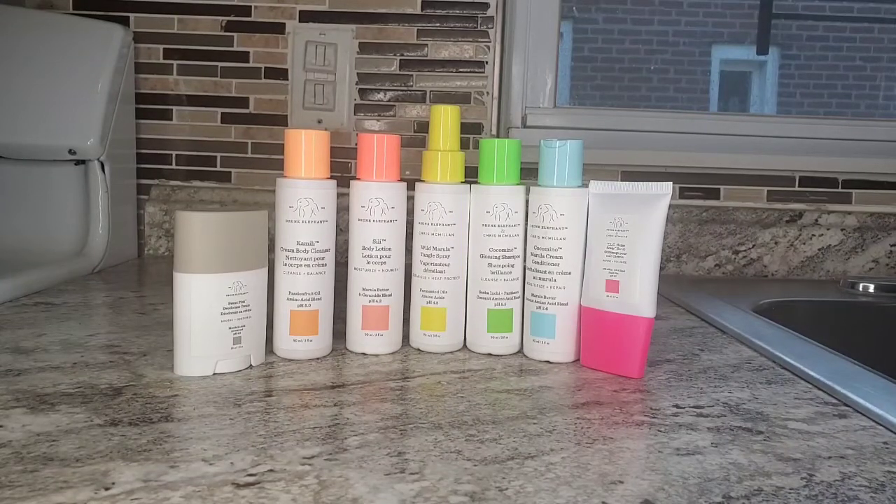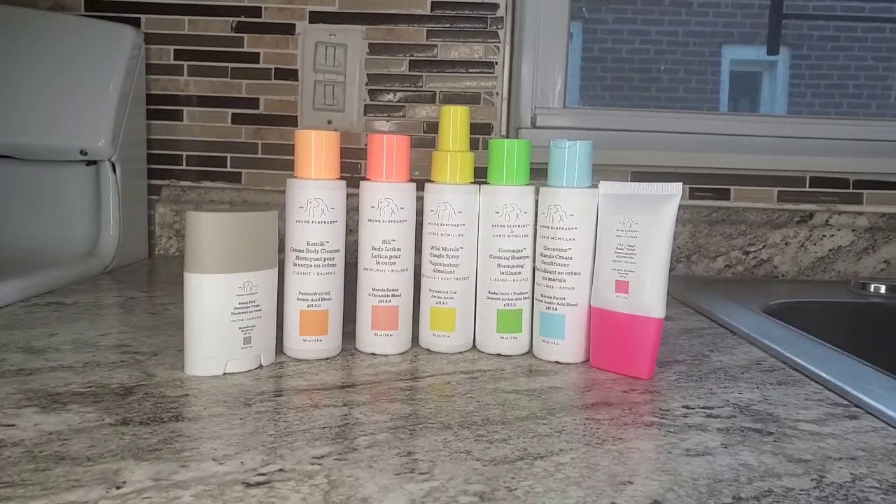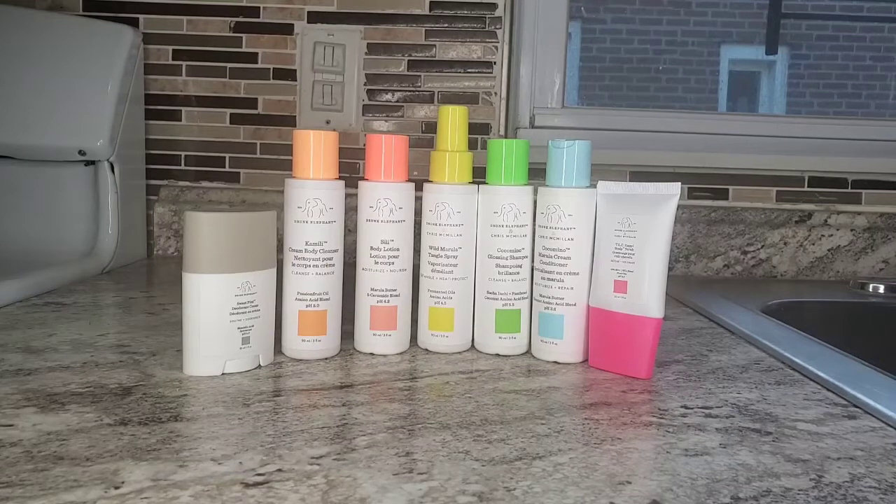Hi guys, welcome back to my channel. My name is Christina. For those of you who aren't new here and for all of my returning subbies, welcome back. Today I'm going to be reviewing and doing a little demo with the new Drunk Elephant skincare and haircare line.